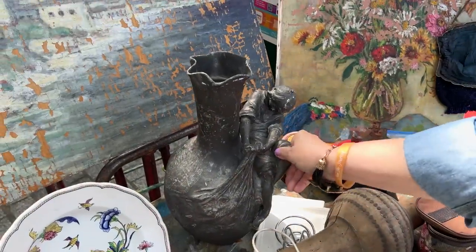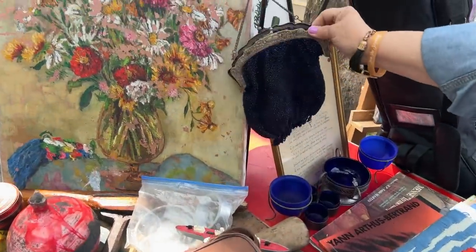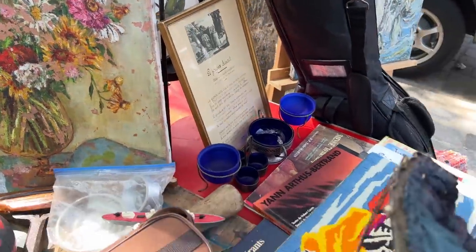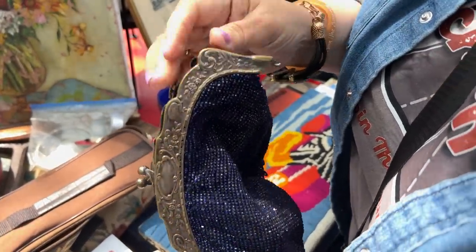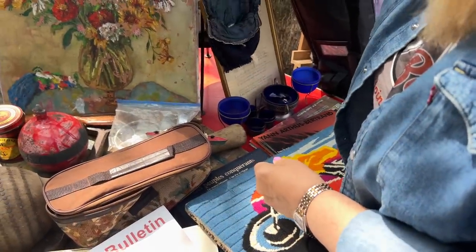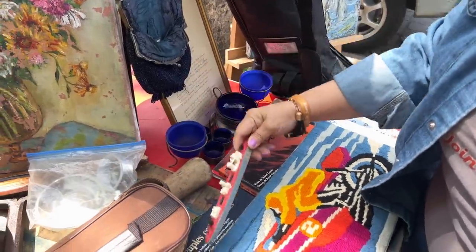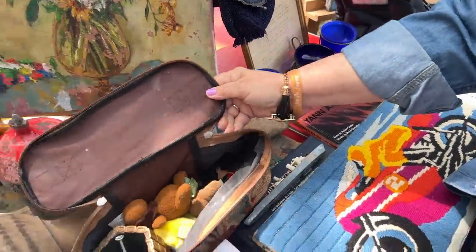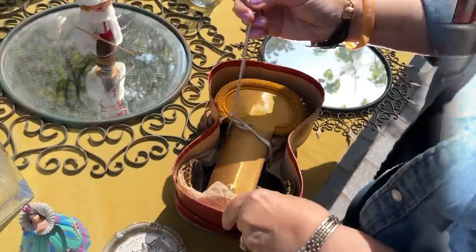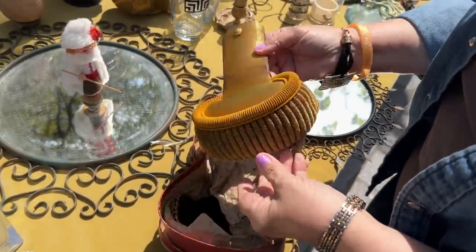Look at that vase — that's quite something. And this purse. Let's take it down. I don't think the piece is silver. That's extremely broken. That is an old one. All right, let's move on. What is this? I have no idea what that is.